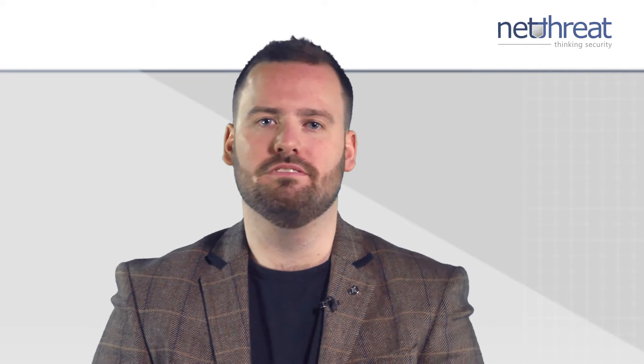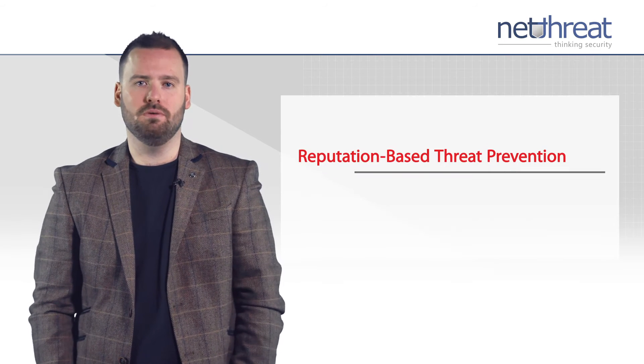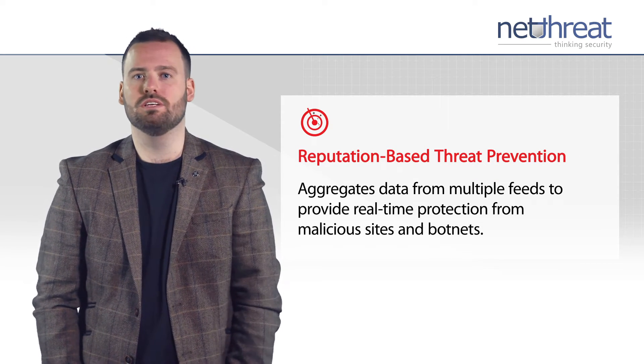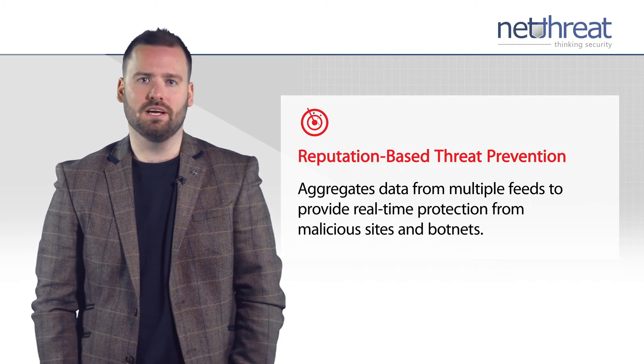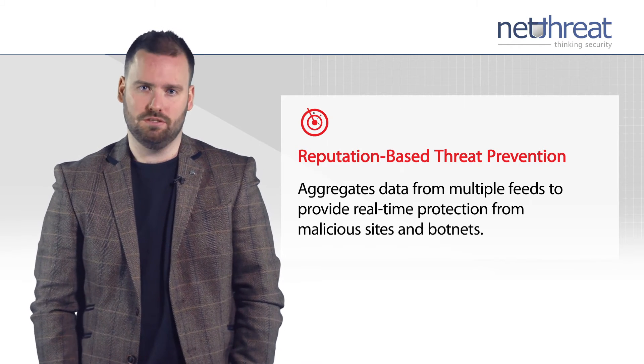Reputation enabled defence is unique to WatchGuard and dramatically reduces overheads by immediately blocking traffic to URLs with a bad reputation. The service monitors all outbound traffic with a cloud-based reputation service for real-time protection against web threats, powered by industry-leading ForcePoint.